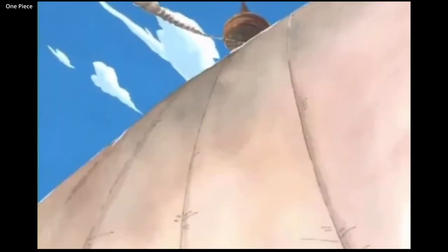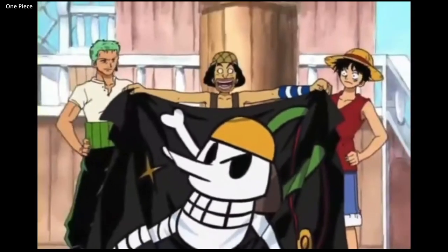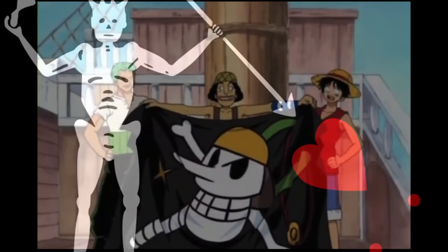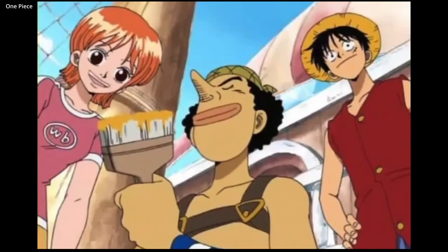In the 18th century, particularly in the Caribbean, the skull and crossbones symbol caught on, but they were rarely uniform. Many of these flags had hearts, daggers, initials, or whatever took a pirate crew's fancy. Pirates wanted their particular flag to be intimidating and hold notoriety to encourage a quick surrender.